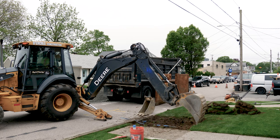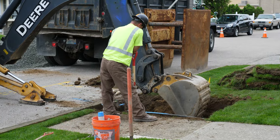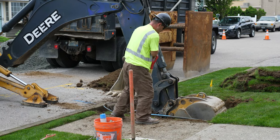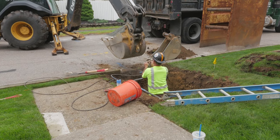Through Operation Get the Lead Out, we're committed to removing the barriers. The only thing that the homeowner has to do is pay for the plumber to have the service line, once it's installed, connected to the home.